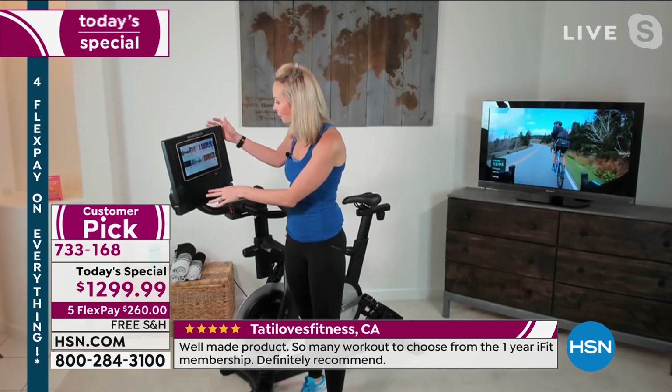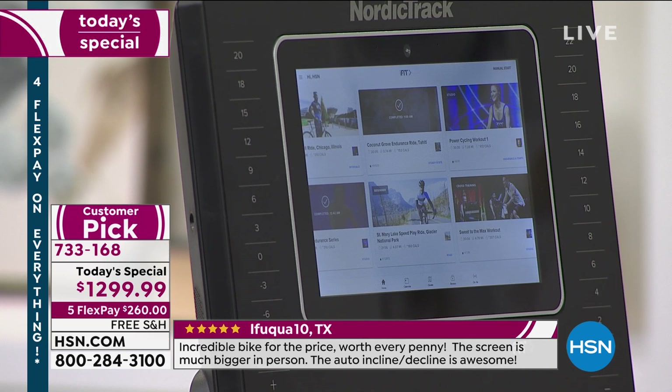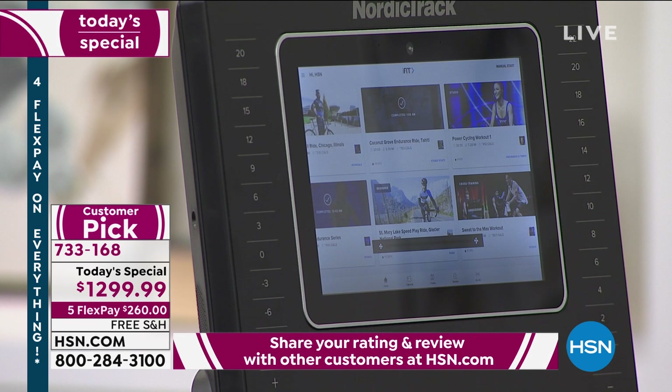You've got 22 levels of resistance that you can one-touch, which challenges you and helps make your legs stronger. On the left side, you have an exclusive NordicTrack feature: the 10% decline. You'll actually feel like you're riding up or down a mountain — up to a 20% incline, down to a 10% decline.